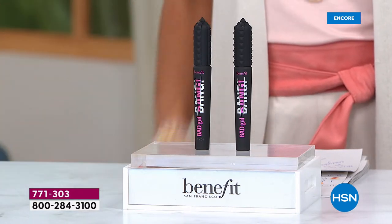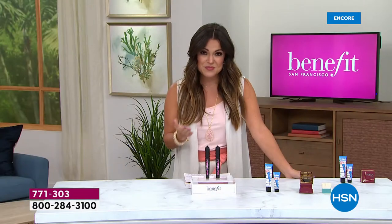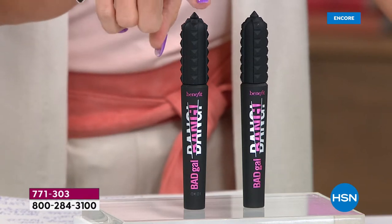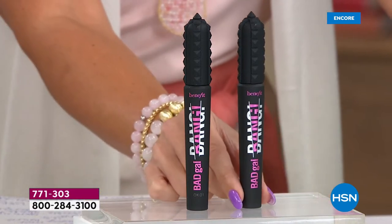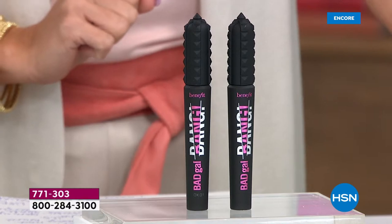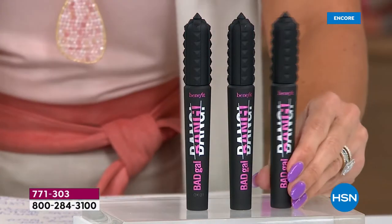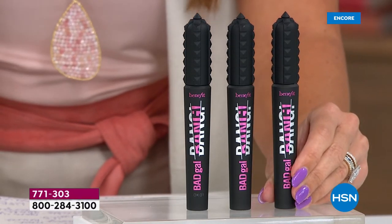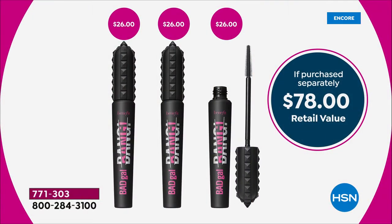We are doing something we have never done before, ever. You're not just getting one. This is the full-size $26 mascara. You're getting a second, so now you're at $52 worth of Bad Gal Bang. And tonight we're doing a third - never before have we done a trio of mascaras, never before have we done this price, and nobody else in the market has this price either.